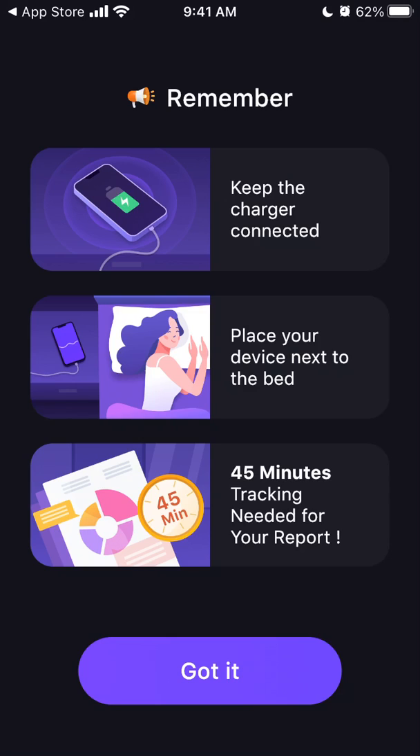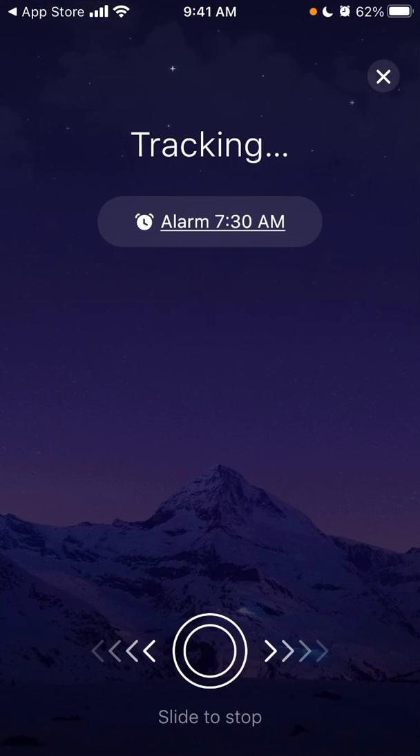At least 45 minutes of tracking is needed for your report, so you don't need an Apple Watch or any additional device.